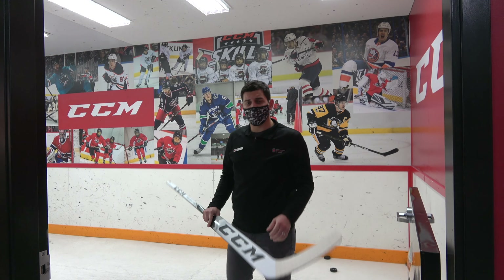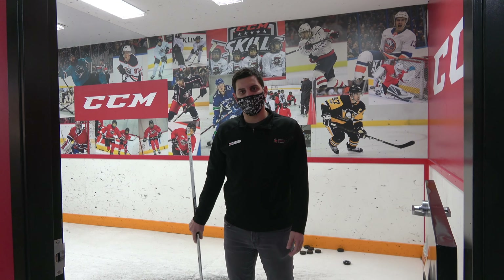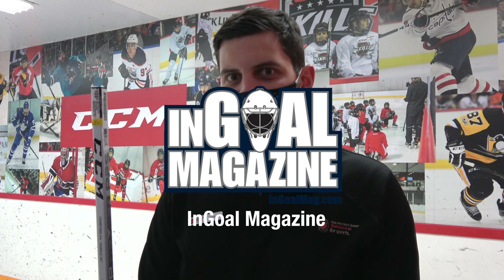I was just testing out our P2.5 stick that we got on sale for an unreal price. Definitely check it out at thehockeyshop.com. Did you hit the target? I don't believe you.